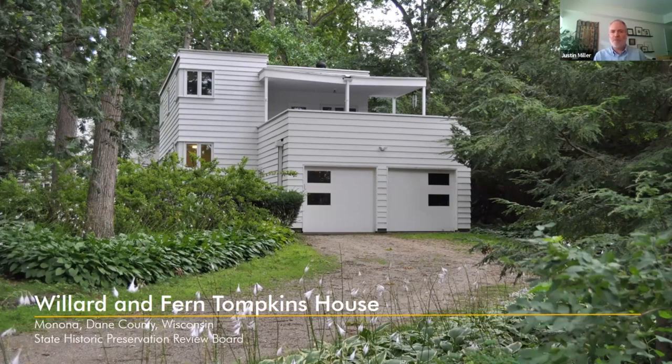What I'm going to talk about tonight is the architectural significance of the Willard and Fern Tompkins House. There's a lot of information in the National Register packet. I'm just going to touch on the architectural significance, which is what the review board is going to be looking for. The Willard and Fern Tompkins House is an international style house, built in 1937, designed by the architectural firm of Beatty and Strang. The house is locally significant under Criterion C in the area of architecture. It is an outstanding example of the international style, and the period of significance is 1937, coinciding with the year of its construction.